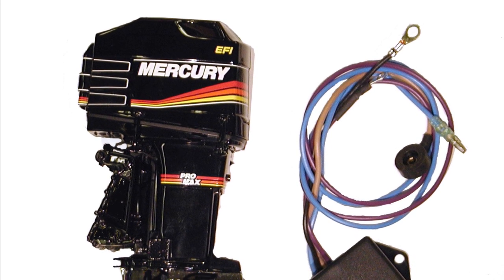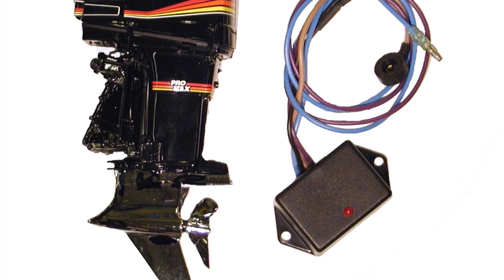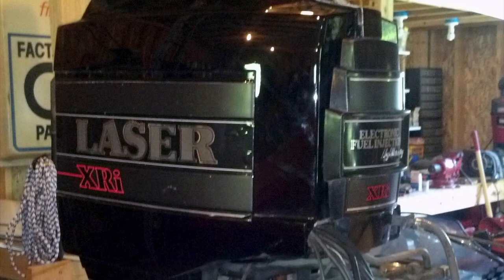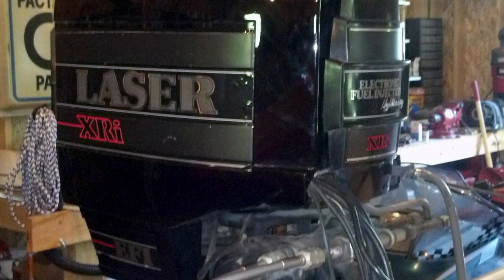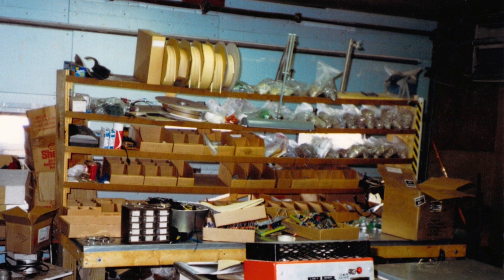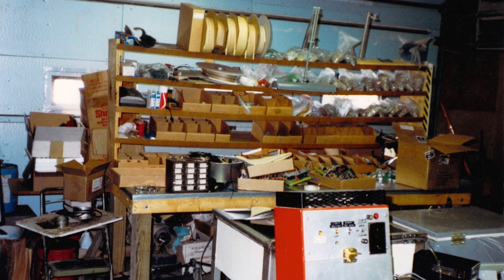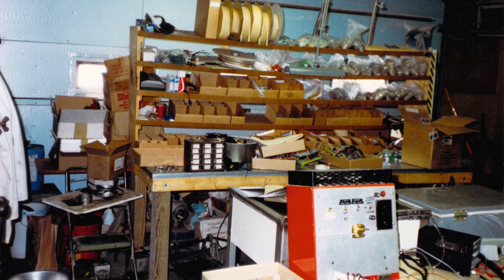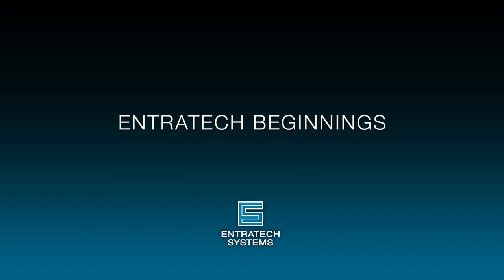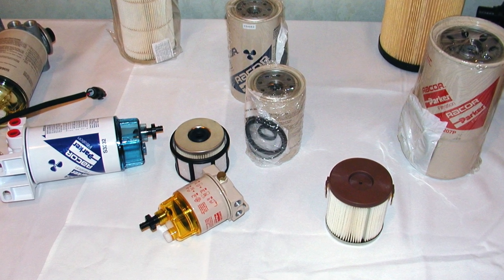That potential customer happened to be Mercury Marine, around 1983. Mike had Mercury Marine representatives come to his parents' garage where his shop was set up. They decided to allow Mike to make this part for Mercury Marine's new Laser EFI engine — one of the first fuel-injected outboard engines ever designed. It was a two-cycle gasoline engine fuel-and-water sensor. Mike built this part for Mercury Marine until the mid-2000s, when they phased out two-stroke engines, and that component was phased out as well.